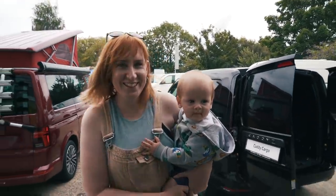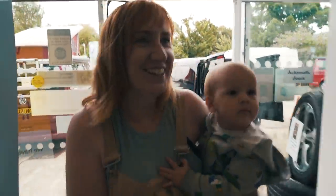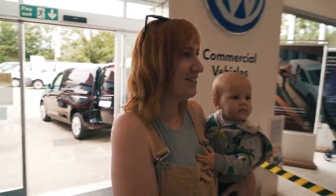I can see it! Oh my god! Oh I absolutely love it!